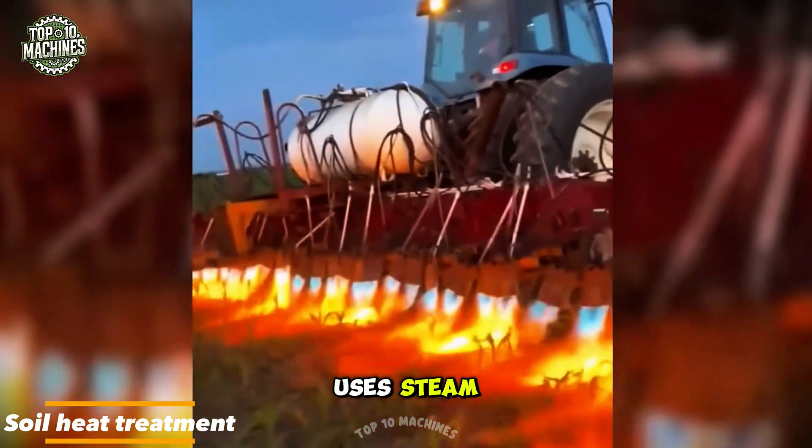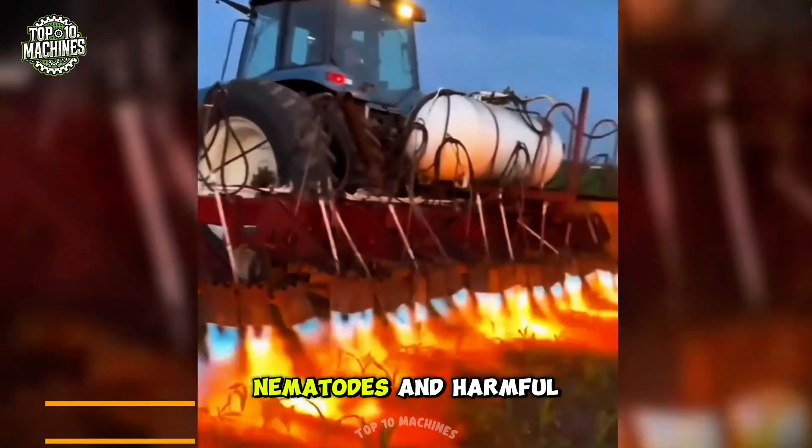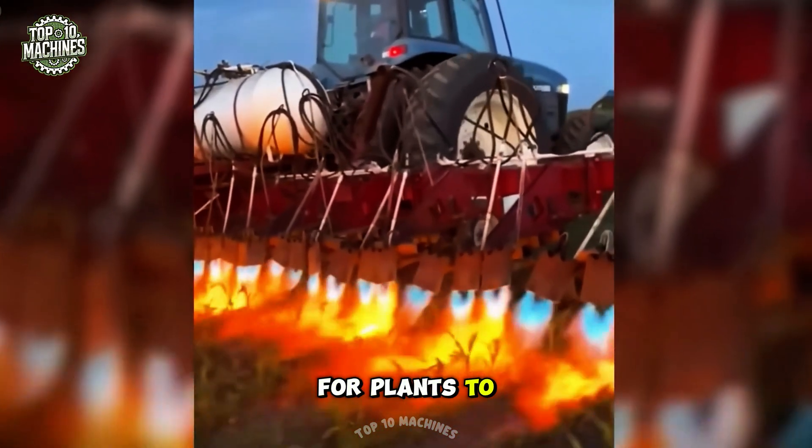Soil heat treatment uses steam or high heat to raise soil temperatures, killing off pests, nematodes, and harmful microbes. This process helps create a healthier environment for plants to grow and thrive.